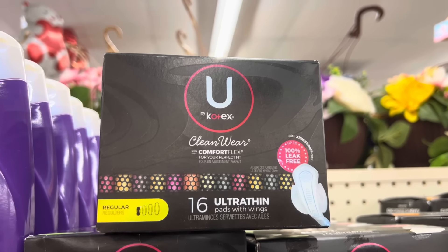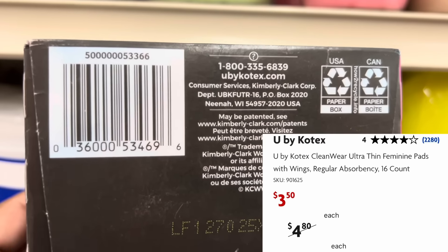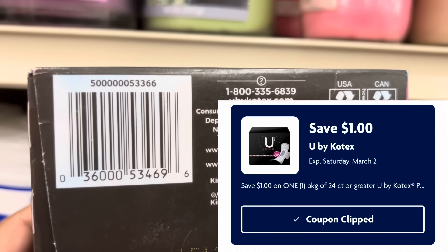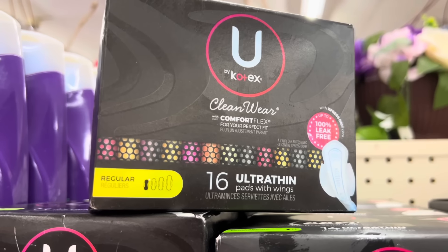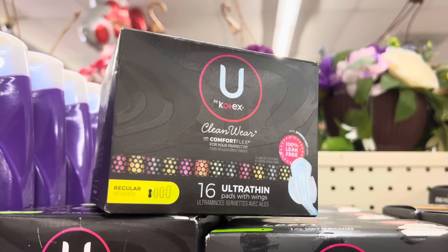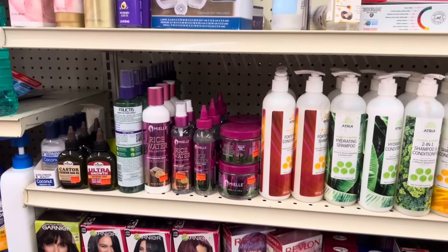Here is another good little deal I ran across — this is the U by Kotex, the 16-count ultra thin. These are over here on my clearance aisle and when I scan them they are coming up three dollars and fifty cents. We also have a one-dollar digital coupon that attaches to this one, making them two dollars and fifty cents. Feminine care products are so expensive, so I thought that was a decent deal. Look for the little yellow strip that says 'regular,' because so far it's only that regular 16 ultra thin that the coupon is attaching to.